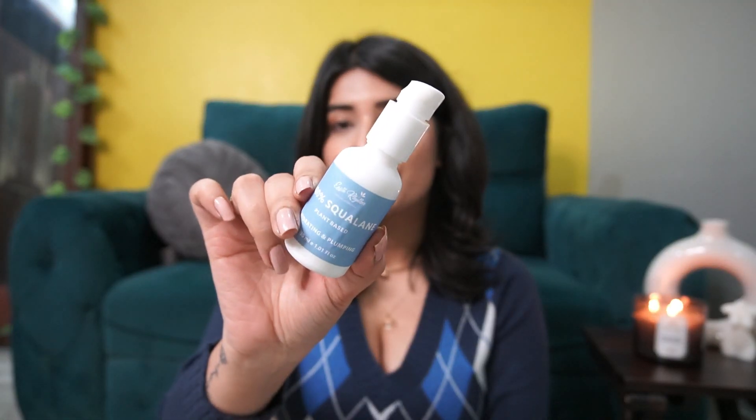It's a new packaging — I liked their old packaging but the product is still amazing. I actually wanted to try two products from Earth Rhythm. Last month in December, I worked with them and they sent me a lot of things. And this one I just had to talk about. So the last skincare product is also from Earth Rhythm — it's their 100% plant-based squalane oil.